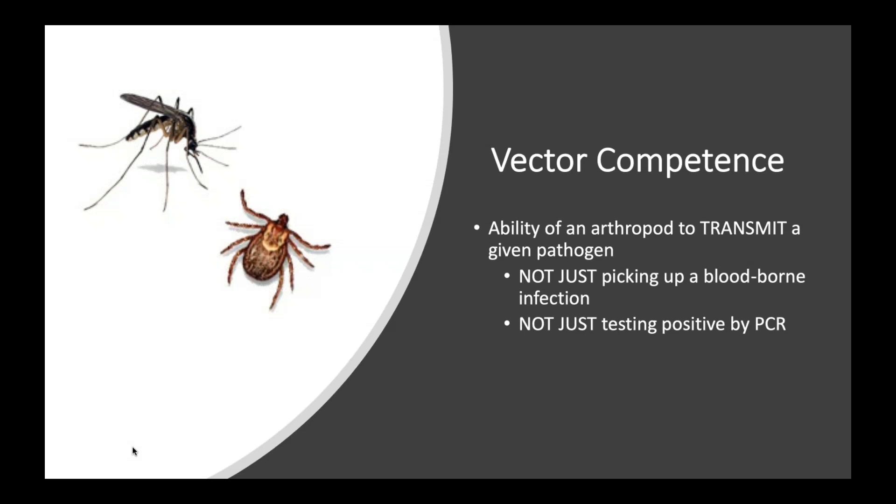Vector competence is the ability of an arthropod to transmit a given pathogen. I show here a picture of a tick and a mosquito. The act of picking up a pathogen from blood, keeping it in your gut for a while, and then depositing it into the bloodstream of another individual is not a simple trick. It requires lots of adaptation of the pathogen, extreme accommodation of the hostile environment of the arthropod, and conditions in the host that are amenable to that whole process.